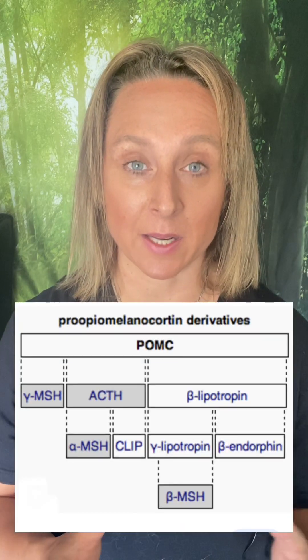In another video I explained how blue light can cause your blood sugar, insulin, and cortisol to go up, because of the way it causes a big peptide called POMC to be cleaved.